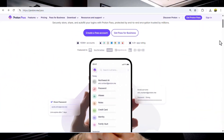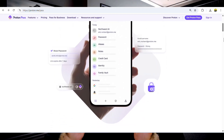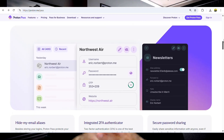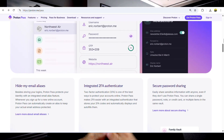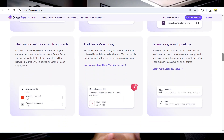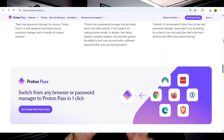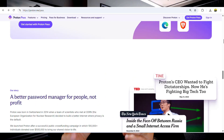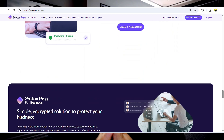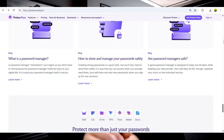Here's how it works. ProtonPass stores your passwords, notes, and two-factor authentication codes in an encrypted vault. The key to that vault never leaves your device. That means not even Proton can access your data — only you can. Most password managers claim to be secure, but very few are fully end-to-end encrypted.